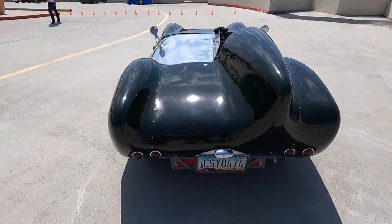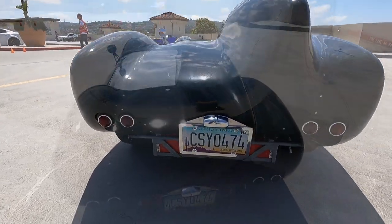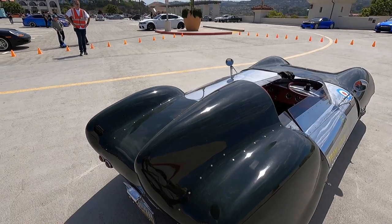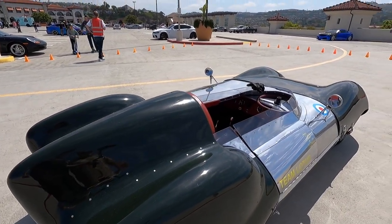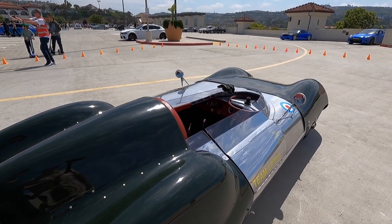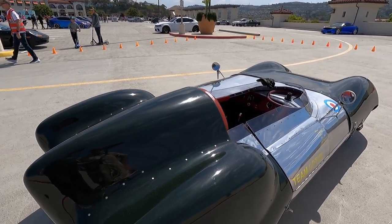Yeah — it's a whopping 940 pounds, and we've got 134 horsepower at the wheels. It started out as a midget block, punched out to a 1338cc because the Coventry block itself was worth more than the car.